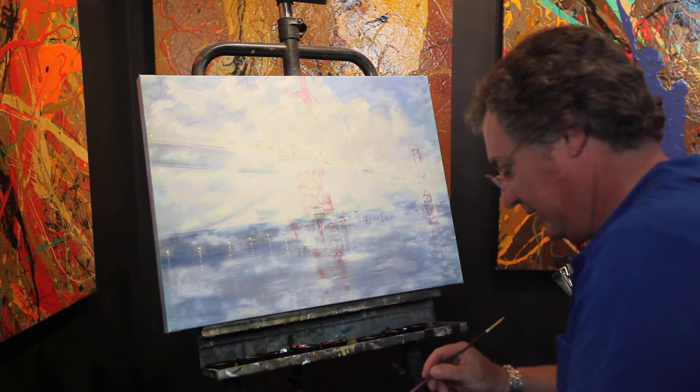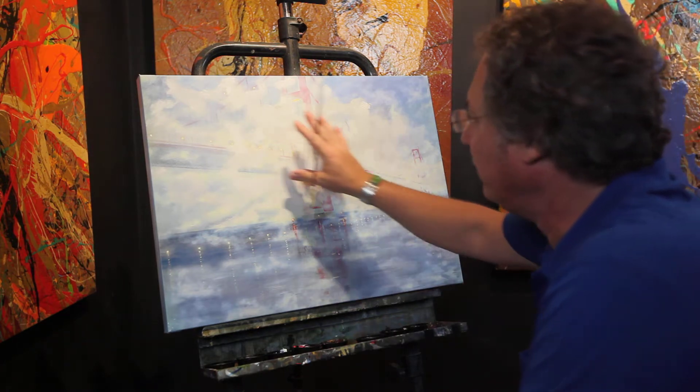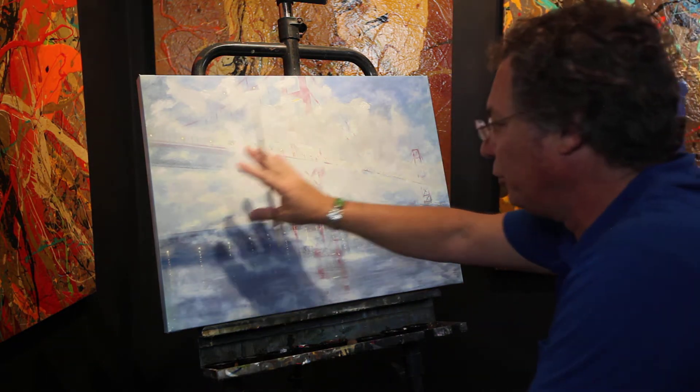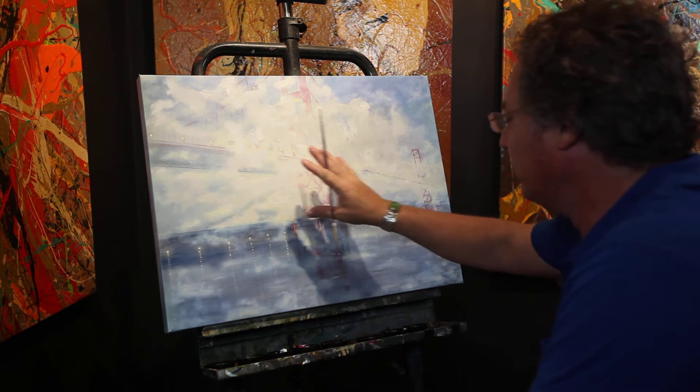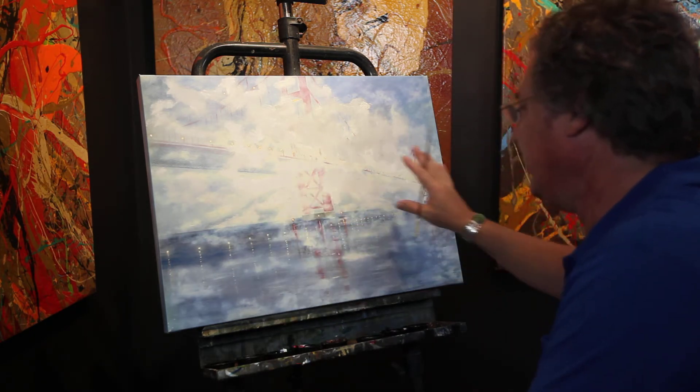It's a really beautiful nature painting because you have all this cloudiness that comes in, that rolls in off the Pacific, and covers the bridge. The story of the painting is about nature and the bridge.